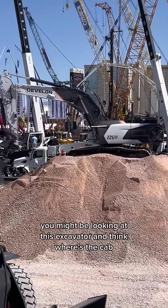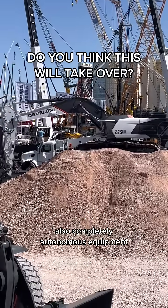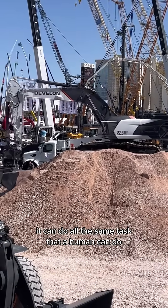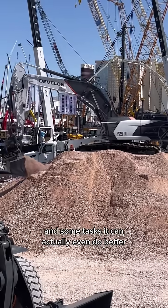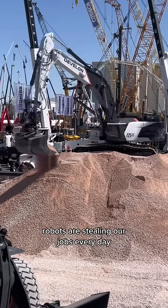You might be looking at this excavator and think, where's the cab? What the heck is going on? Because I sure was! It's also completely autonomous equipment. It can do all the same tasks that a human can do, and some tasks it can actually even do better. Sorry humans, robots are stealing our jobs every day.